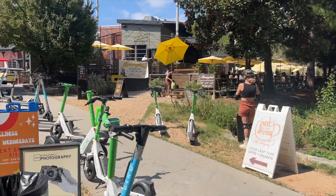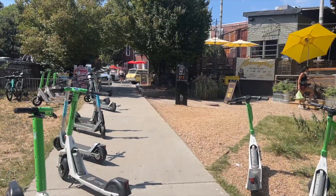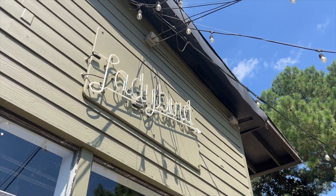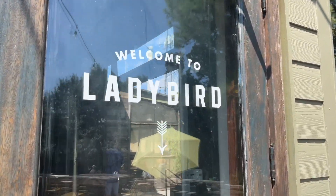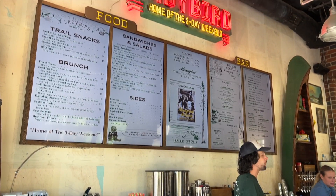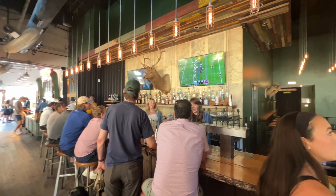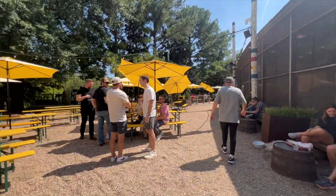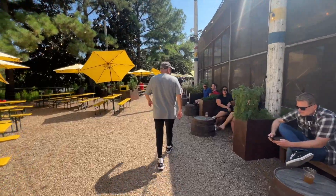We made it to Lady Bird, which has some of the best barbecue in my opinion in Atlanta. I came here on my last trip to Atlanta a year or two ago. That's a little view of Lady Bird — it smells so good in there but I'm not gonna get anything this time. I actually just had lunch, so let's continue along the Beltline and see what else we can check out.